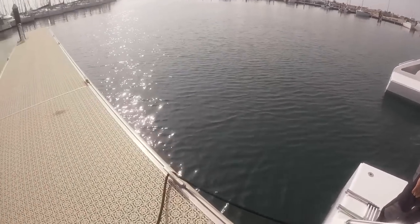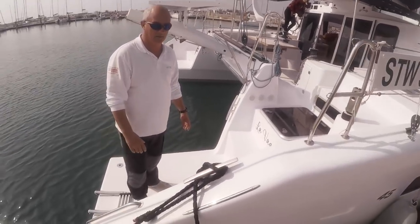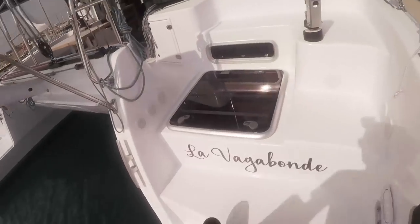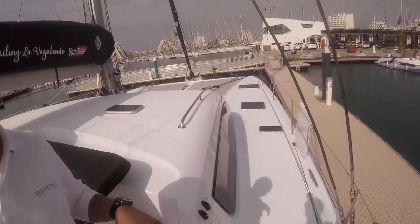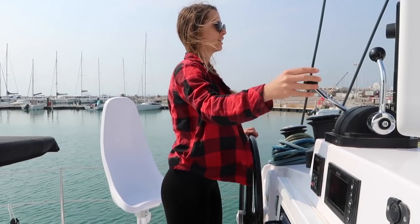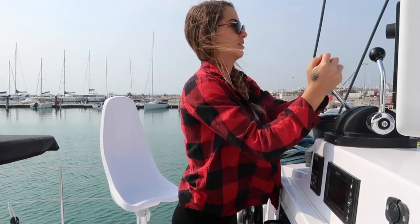So we mentioned this in the boat tour, but I'll just touch on it again. What we've decided is that Elena will be the full-time helmswoman with regards to docking. That's a bit different to most — 90% of the people I see docking in marinas — but it's good because the guy can use brute strength whereas the girl can use finesse.